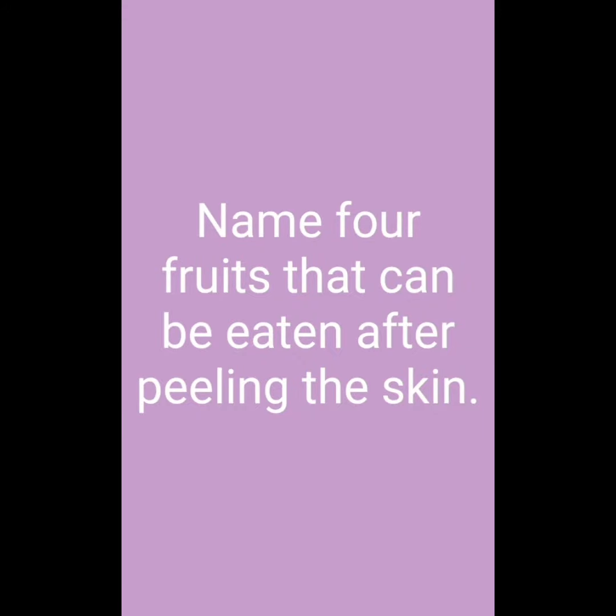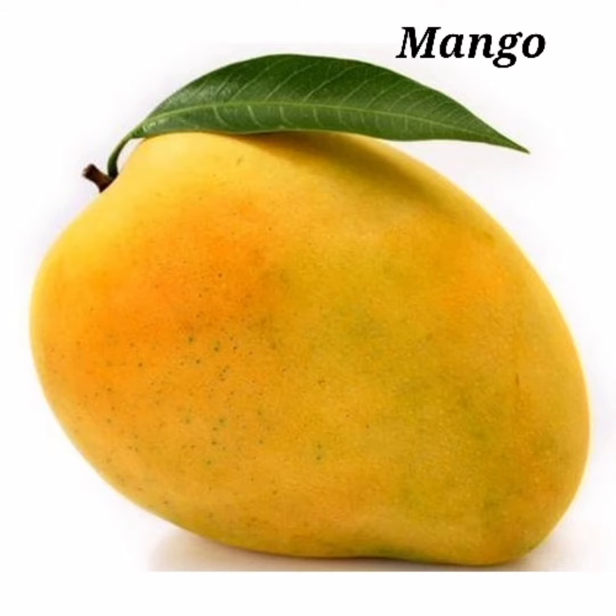Welcome to my channel. Today we will learn EVS and the topic is fruits that can be eaten after peeling the skin. So let's start.